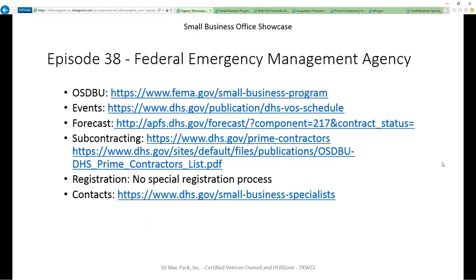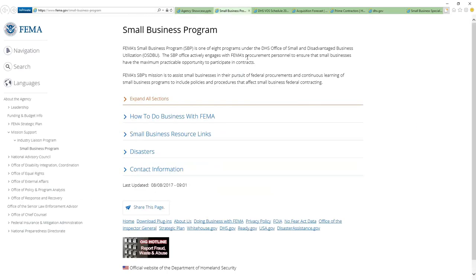You can see the basic results on this slide, but let's go ahead and take a quick tour. I've already clicked on all these links and opened them up. Before I walk through them, I just wanted to mention that there is no special registration that we could find for FEMA.